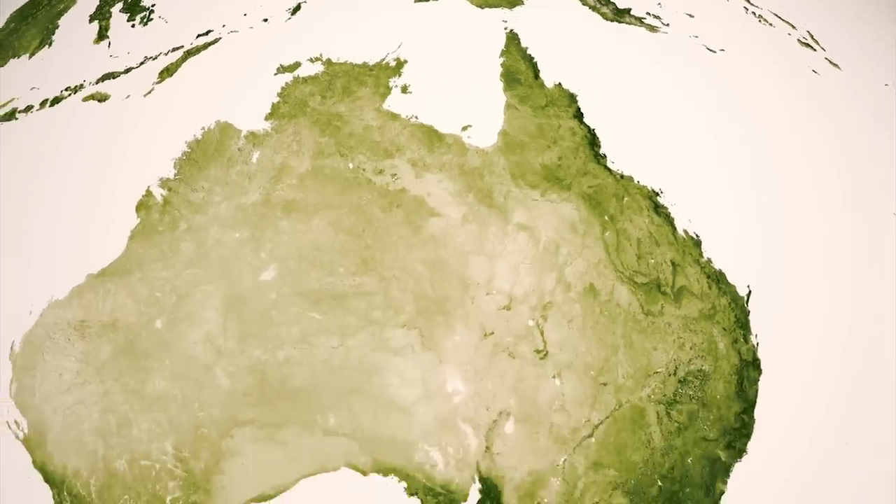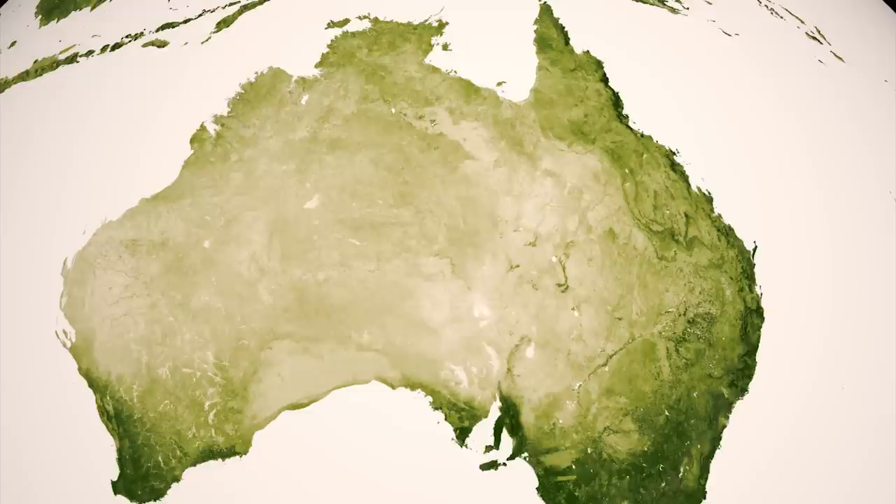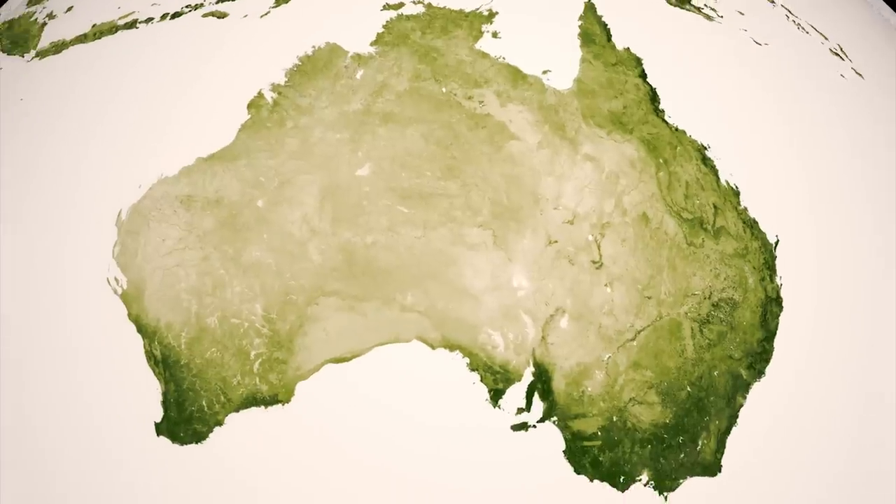Australia's red deserts, pale in this representation, are lined by an area of green on the coasts — a thin boundary of habitable land on this island continent.